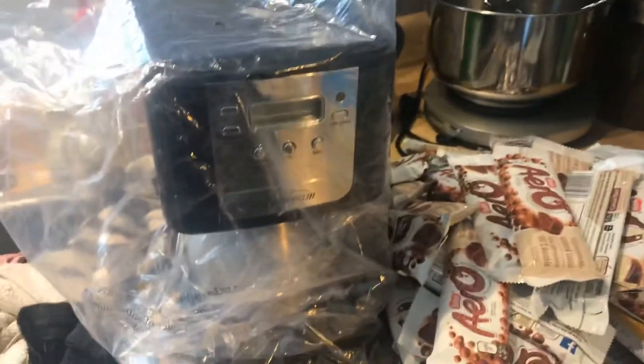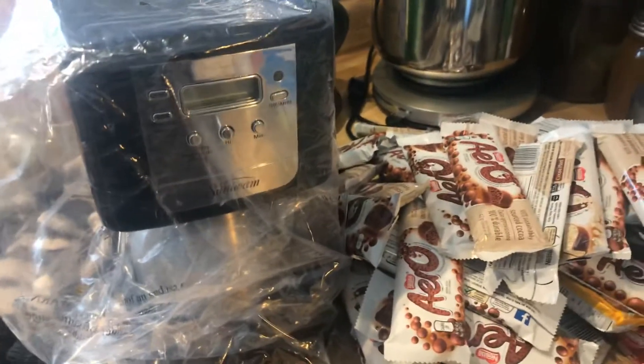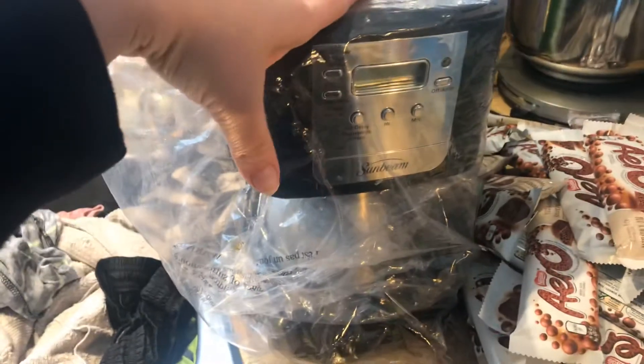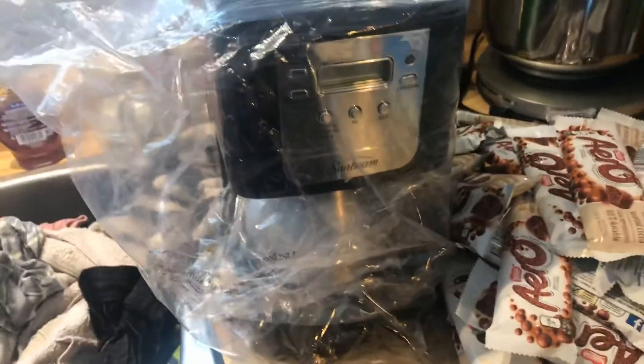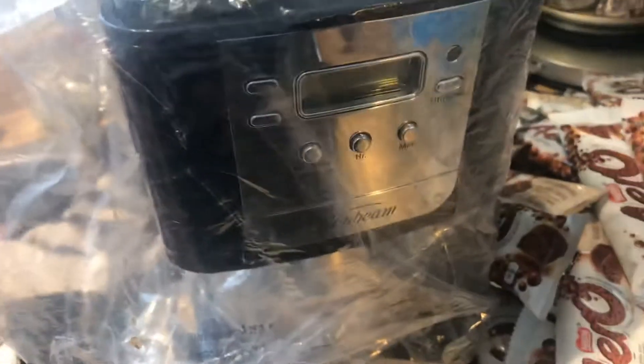Things that I personally am not going to use that my husband brings home that are in perfectly good shape, I always give to a family in need. I don't keep it for myself — I don't like clutter. But things like this that do work, I will give to a family in need. I actually have a family in mind that needs some help right now, so I got you the new coffee maker.